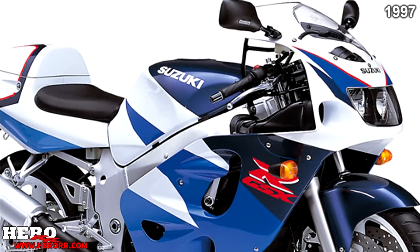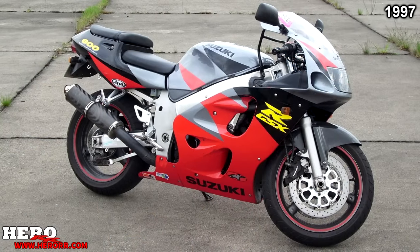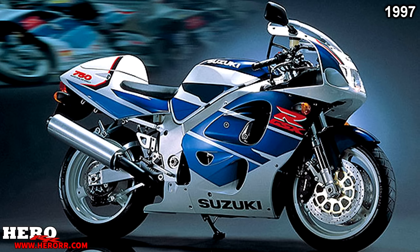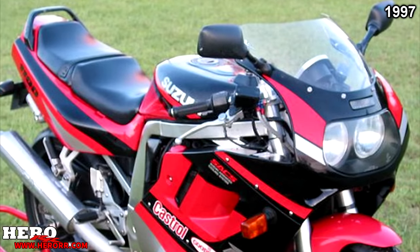1997 saw the resurgence of the 600, newly redesigned with the introduction of Suzuki's Ram Air Direct System, otherwise known as SRAD. The 750 and 1100 saw no noteworthy changes for the 1997 model year.